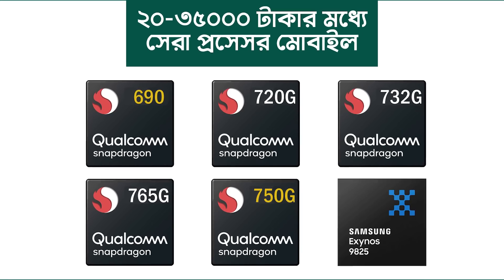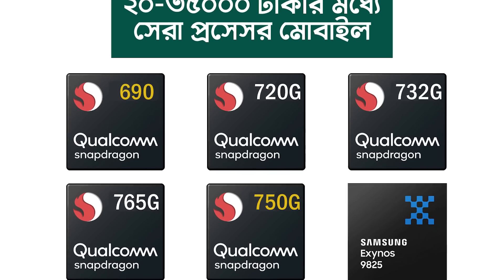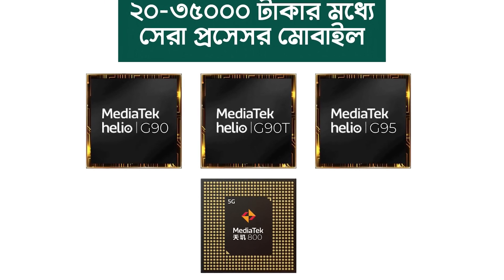Snapdragon 690, 720G, 732G, 765G, 750G. Samsung Exynos 9825, MediaTek Helio G90, G90T, G95, and the Dimensity 800 series. We believe this processor range is strong.